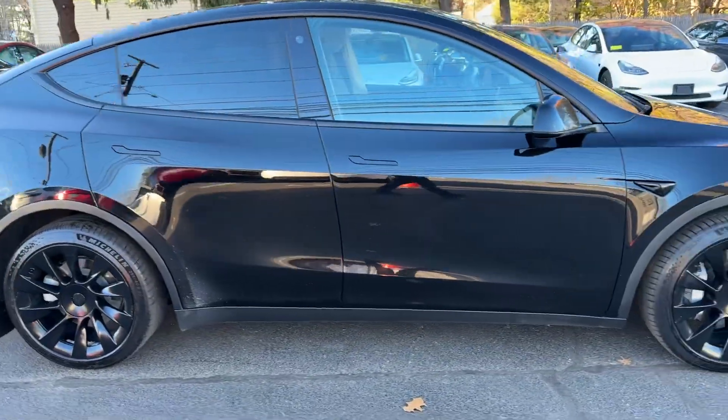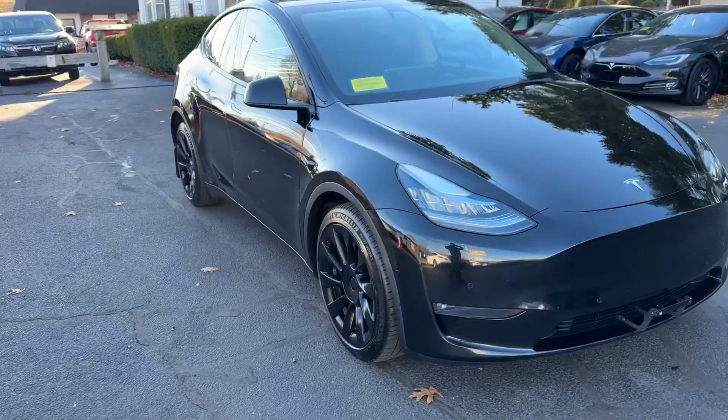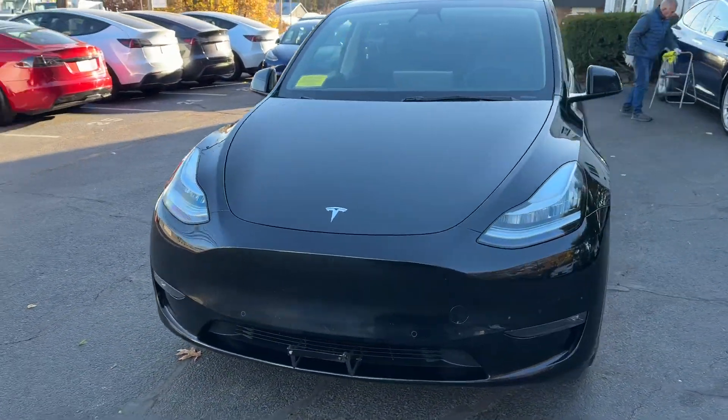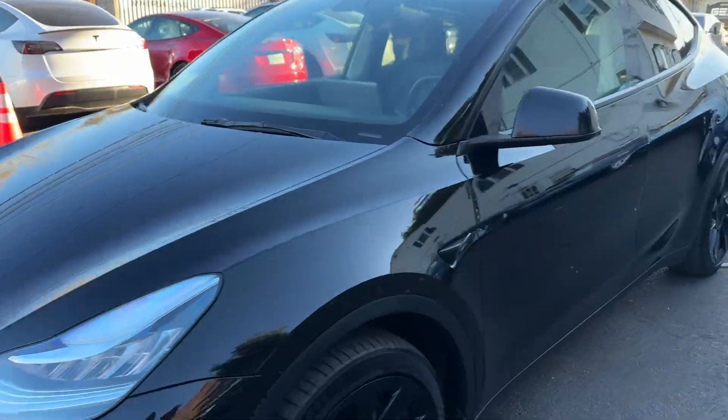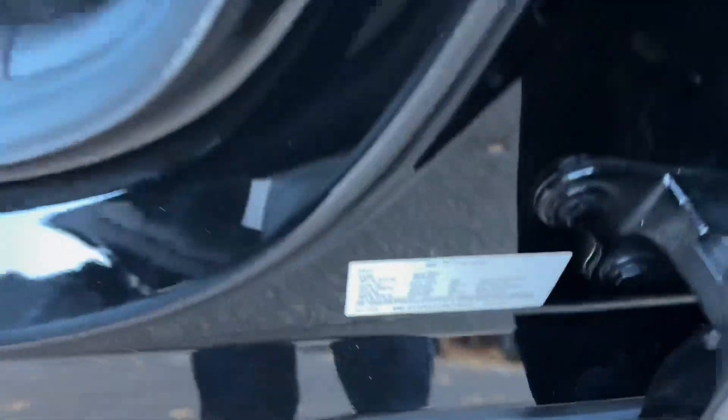Black exterior, black premium interior, heated seats, heated steering wheel, heat pump — refresh model in excellent shape at the premium trim level with 20-inch wheels.